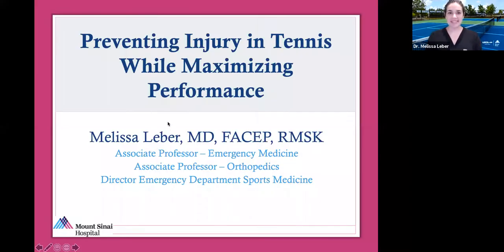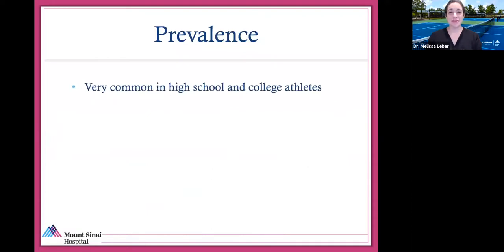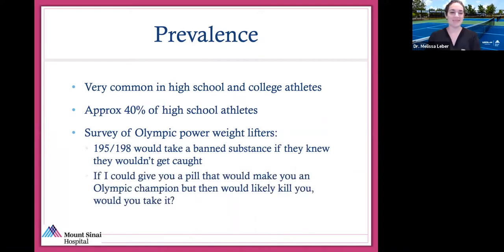I'm Dr. Melissa Lieber. Thank you all for being here. I'm going to get started on some questions that I get frequently. One is about supplements and nutritional supplements — will they make me a better athlete? What's safe and what's not? You should know that a lot of athletes are taking supplements of various kinds — 40% of high school athletes are taking supplements. In an interesting survey, 195 out of 198 Olympic power lifters said they would take a banned substance if they knew they wouldn't get caught, and the majority said they'd take a pill that would make them an Olympic champion even if it would kill them after. So competition is tough.